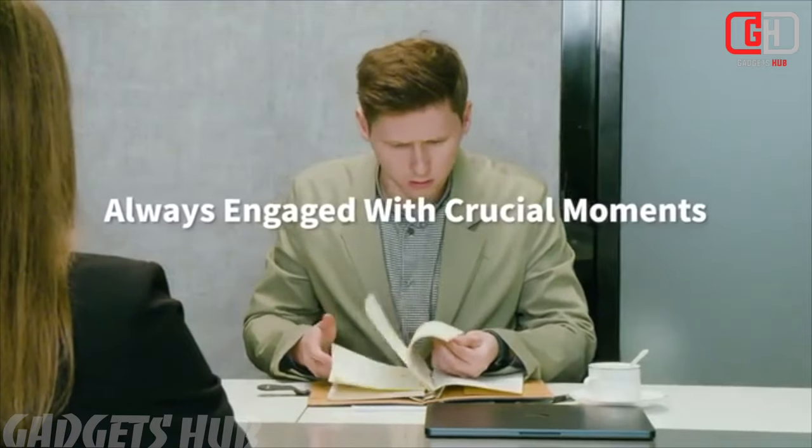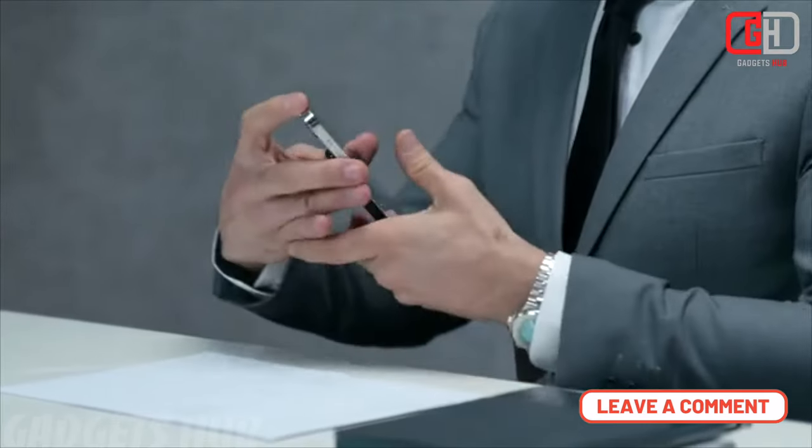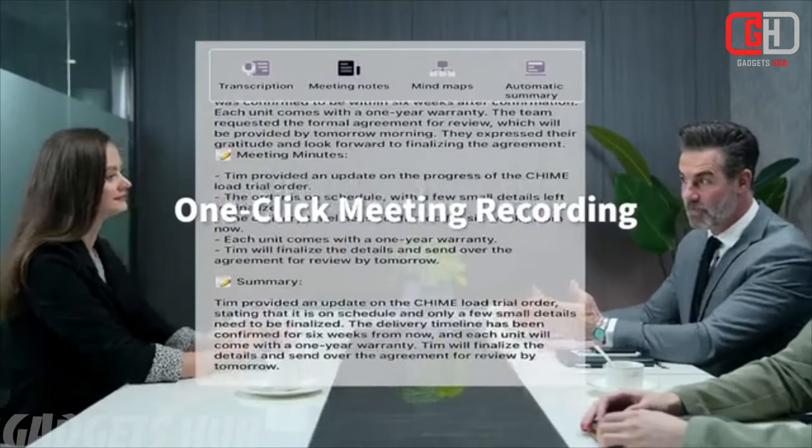Here are the key features. Real-time recording and transcription: the Chime Note X is powered by artificial intelligence, making it a smart recorder. With just one click, you can record conversations, meetings, or lectures. The device also transcribes speech into text, ensuring you don't miss any crucial details. Imagine attending an important meeting and effortlessly capturing all the essential points without taking manual notes.